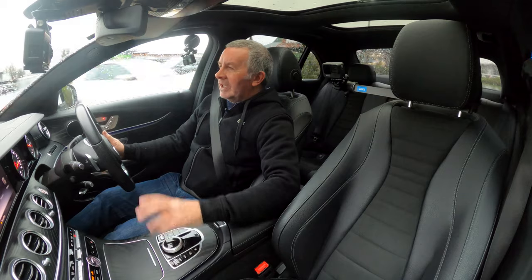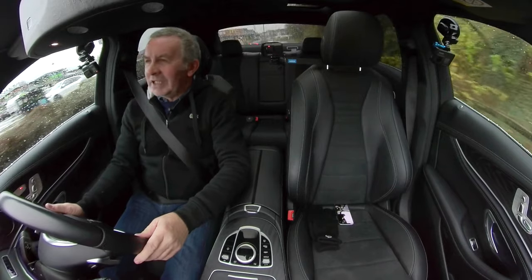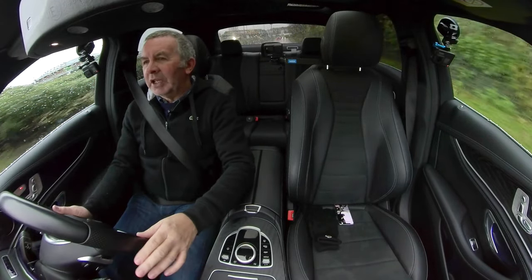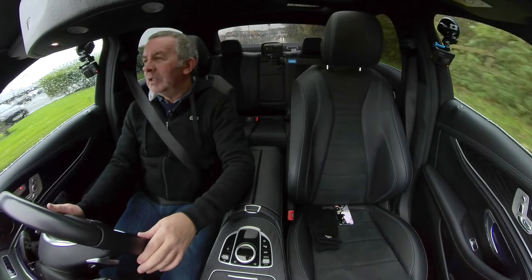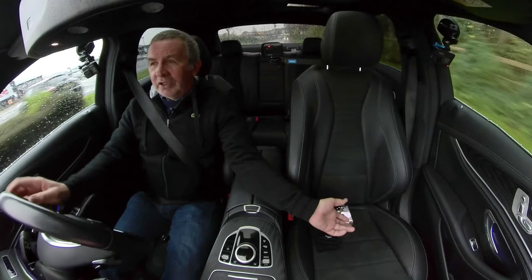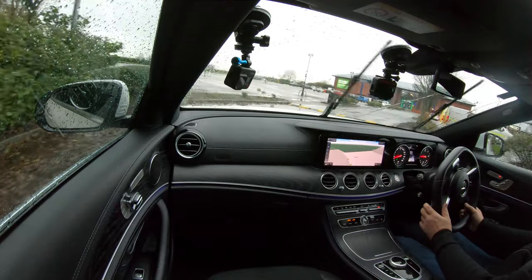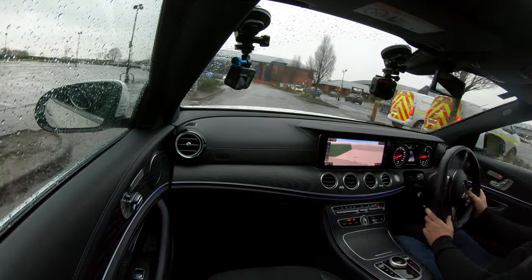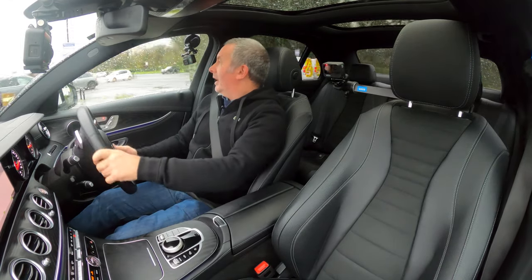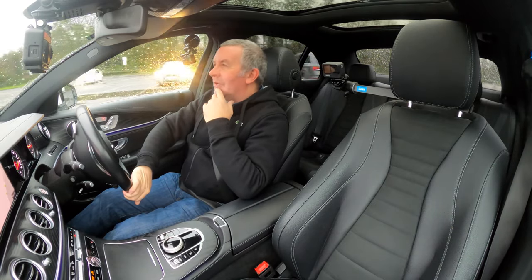I don't really understand it. I think cars are getting far too complicated. I can understand putting really good speakers in — I go along with that. But just as soon as you get in the car, use your iPhone instead of all this business — just put a display in it.